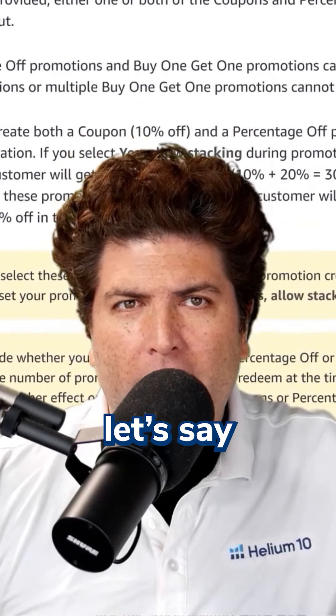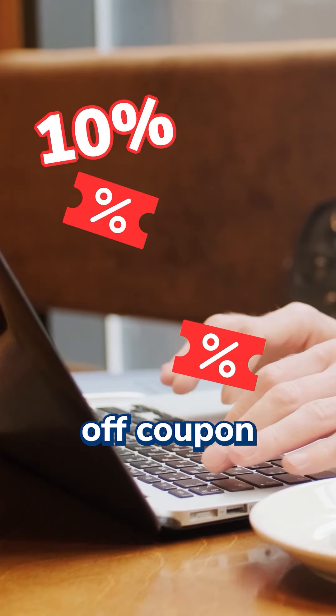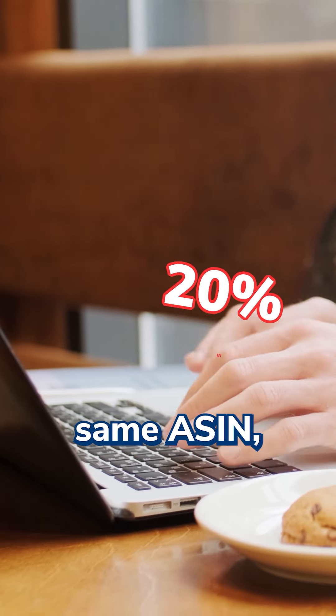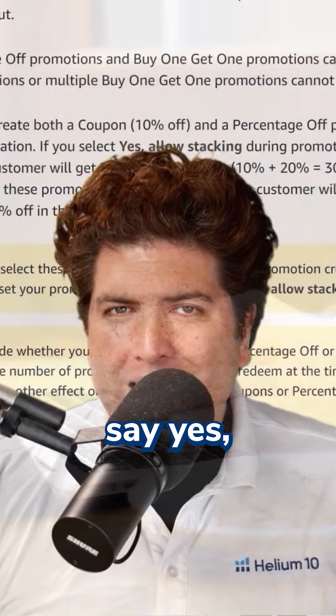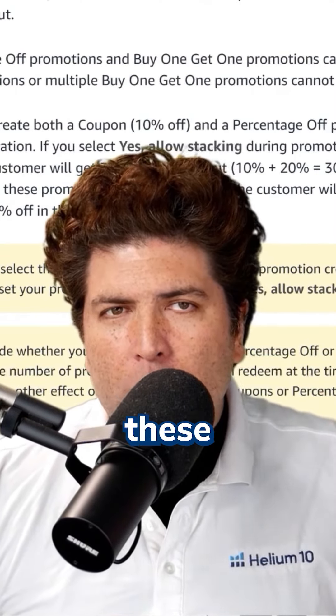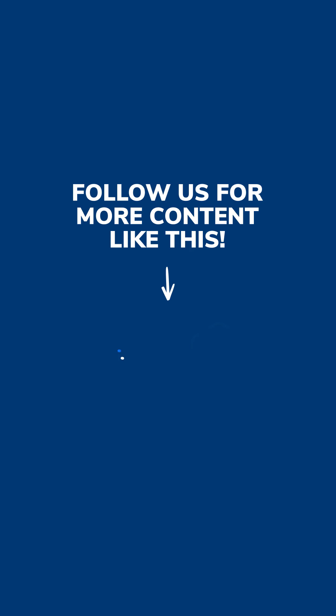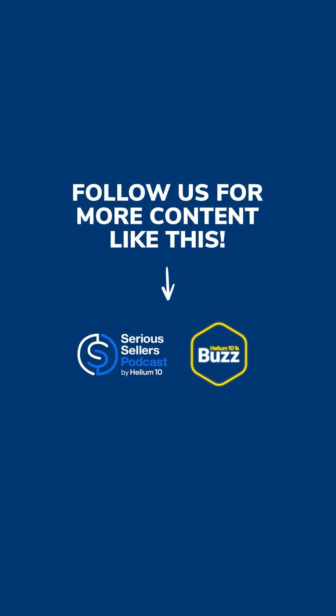For example, let's say that you create a 10% off coupon and a 20% percentage off promotion on the same ASIN for the same duration. Now, if you say yes, you're going to allow stacking during promotion creation, both of these promotions are going to stack and the customer is going to get 30% off at checkout — the 10% plus the 30%.